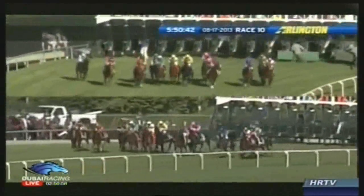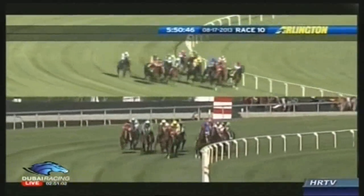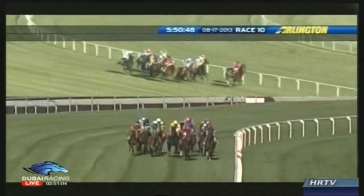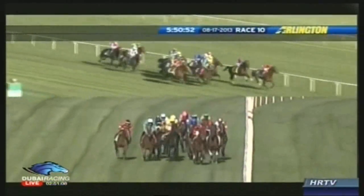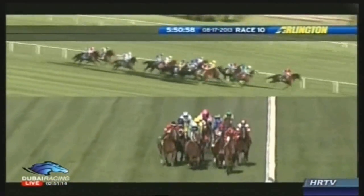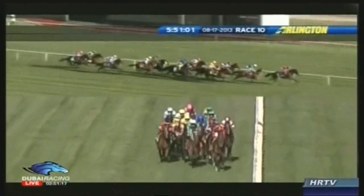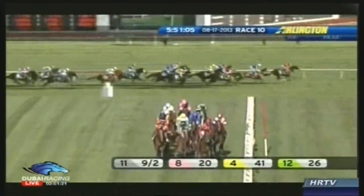And they're off in the Arlington Million. A great start it was for defending champion Little Mike. Nearest to the inside is Nate's Mineshaft. Little Mike to lead them early. It's Little Mike in front, with Mullow Kalak right there along with Side Glance and Rahi Strada on the outside. But the early Million lead goes to Little Mike in front here for Joel Rosario, with Mullow Kalak now up into that second spot from Rahi Strada.